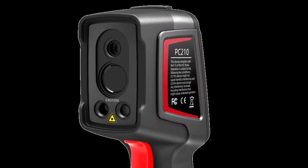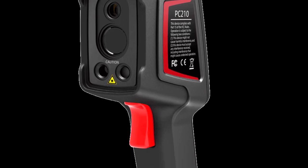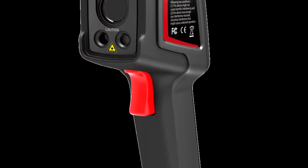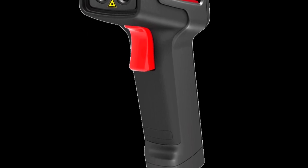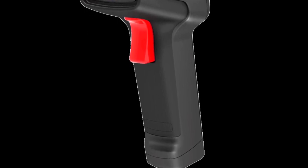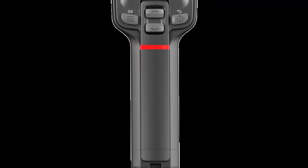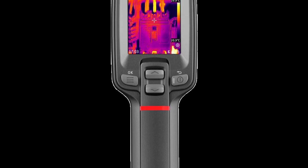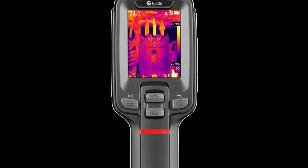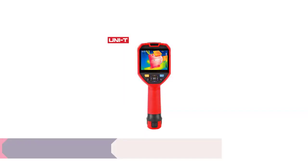The thermal imaging capabilities of the PC 210 are where it truly shines. Equipped with advanced infrared technology, this camera delivers accurate temperature measurements and exceptional image quality. Whether conducting home inspections, troubleshooting electrical systems, or exploring the great outdoors, the PC 210 provides reliable and insightful thermal data. The camera's sensitivity to temperature differences is impressive, enabling me to spot even the subtlest variations.